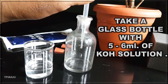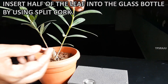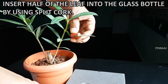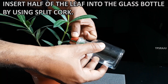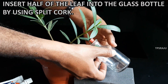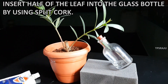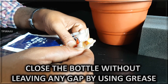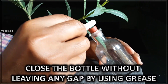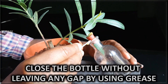Take a glass bottle with 5–6 ml of potassium hydroxide solution. Insert half of the leaf into the glass bottle by using a split cork. Close the bottle without leaving any gap by using grease, so that air does not enter into the bottle.